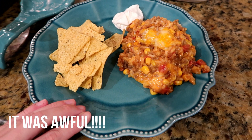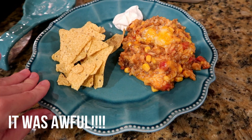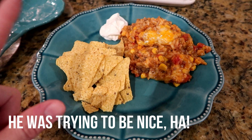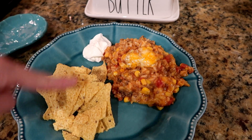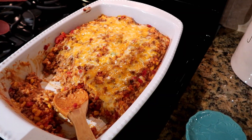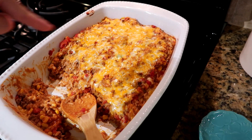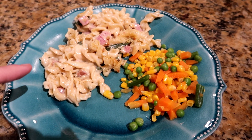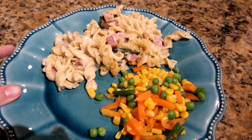Tonight we're having beef enchilada casserole, something I found on Pinterest. I haven't tried it yet — Matt says it's pretty good, so I guess we'll see. It kind of looks like dip to me! I'm having it with some sour cream and tortilla chips. It made a huge casserole dish, so if I made it again I would definitely half it.